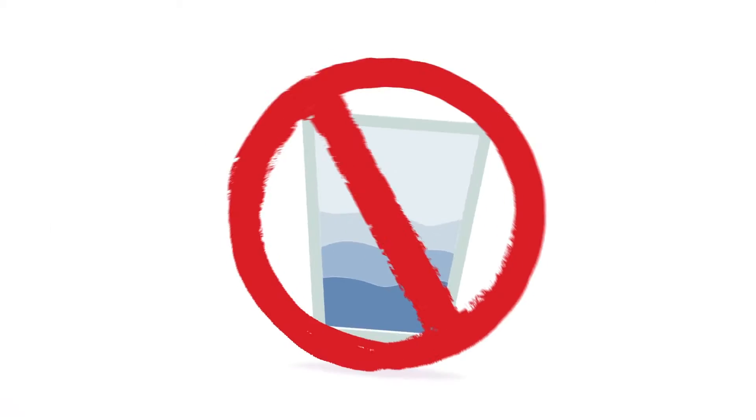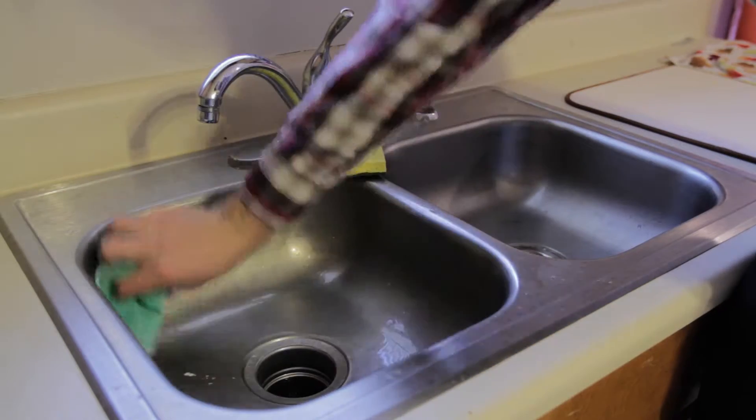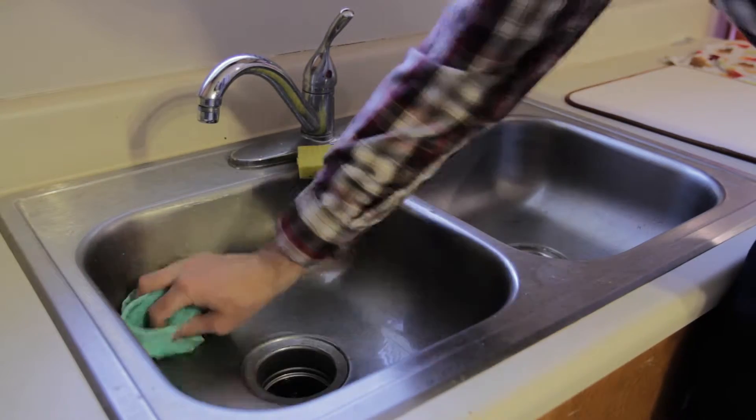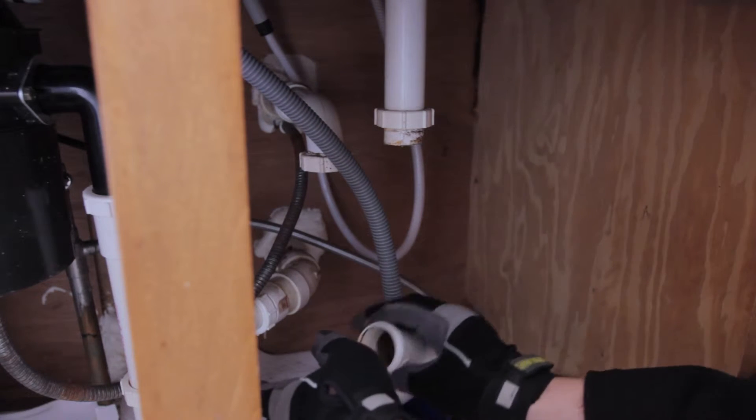Step 2. Reduce water and moisture sources. Do not leave standing water in sinks and tubs. Before going to bed each night, wipe the sink dry with a paper towel. Check your home regularly for water leaks. Leaky pipes cause moisture and mold problems and should be fixed promptly.